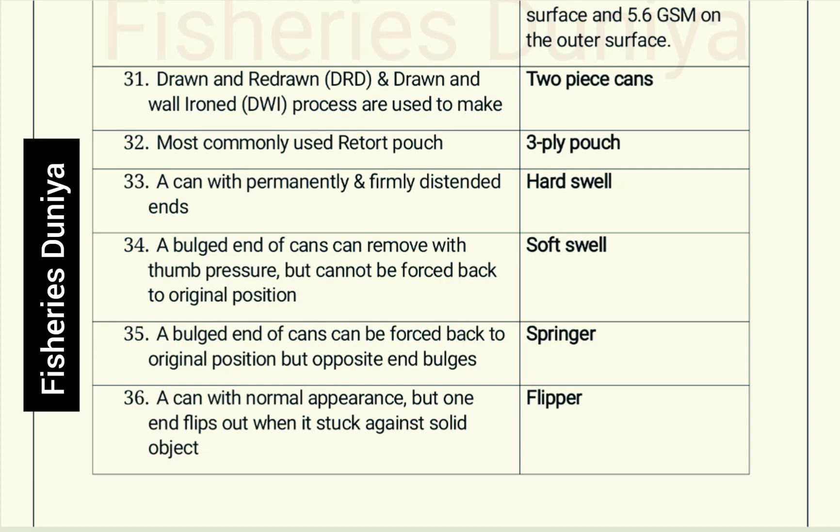A can with permanently and firmly distended ends: Hard swell. A bulged end of a can that can be removed with thumb pressure but cannot be forced back to original position: Soft swell. A bulged end that can be forced back to original position but the opposite end bulges: Springer. A can with normal appearance but one end flips out when struck against a solid object: Flipper.